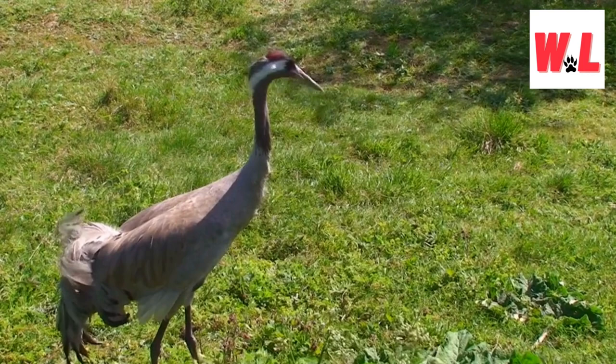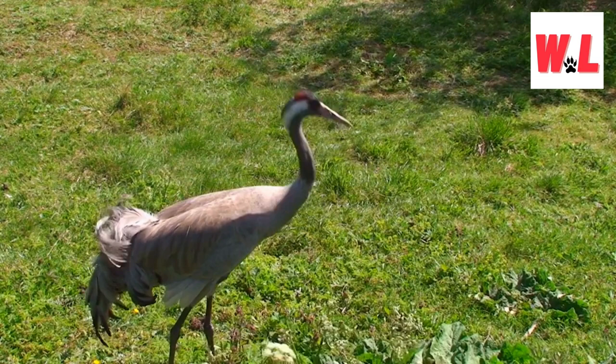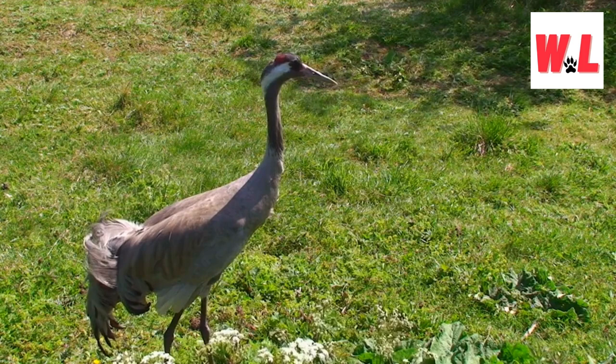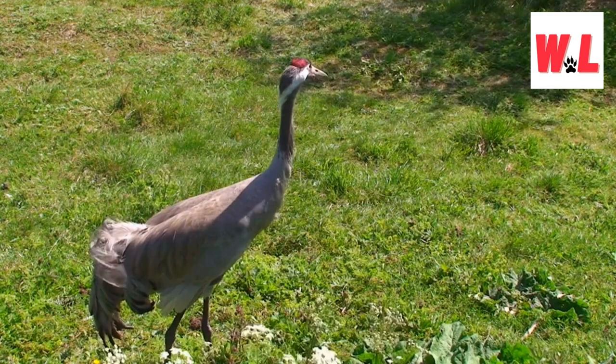Head-to-head: crane's crown vs. heron's feathers. Picture this: a bird beauty pageant where the contestants flaunt their unique headgear. In the world of cranes and herons, it's a head-to-head showdown, literally. The crane strides in with a bold, bare, and red-colored head, a daring choice that screams confidence. On the flip side, the heron waltzes in with a fully feathered crown, embracing a more classic and regal look. It's a fashion face-off in the avian world, and each species has its own feathered flair that sets it apart.